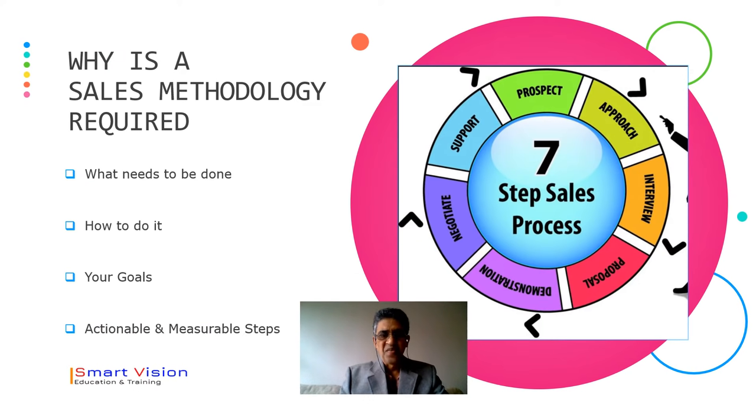Why is a sales methodology required? First of all, we should understand what needs to be done, how to do it, your goals, and actionable and measurable steps. So the first thing is prospect. When you get the prospect, you have to design an approach. After that, interviewing your customer. Then comes proposal, demonstration, negotiation, and last but not the least is support.